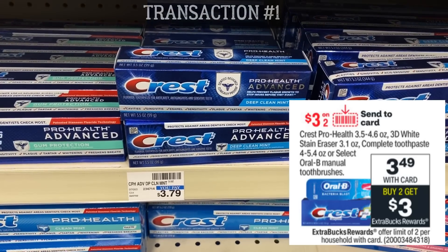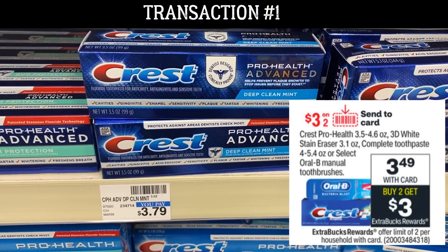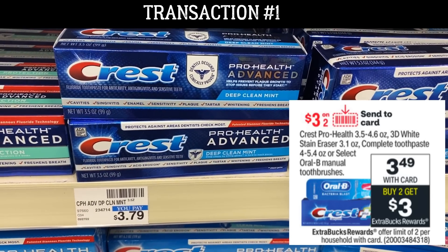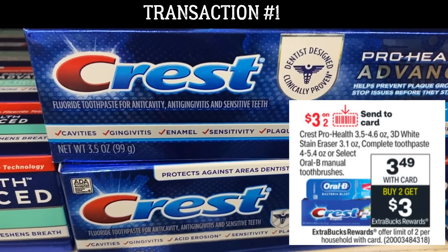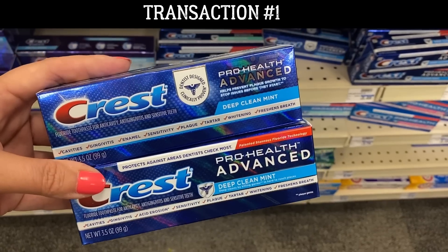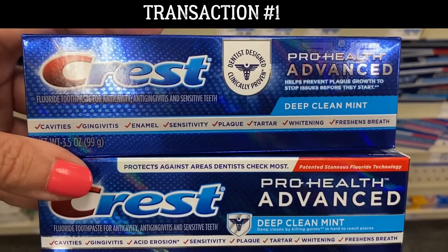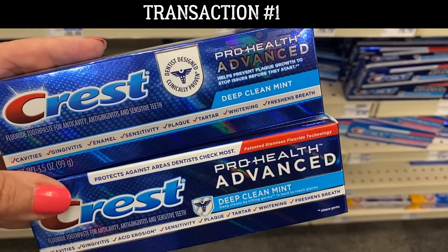Let's start with transaction number one. We have a deal on select Crest toothpaste as well as select Oral B manual toothbrushes. They're priced at $3.49 each and included in a buy two earn a $3 ExtraBuck offer. This deal has a limit of two, so we're doing it once in transaction number one. You can grab either the select varieties of Crest toothpaste or the Oral B manual toothbrushes.